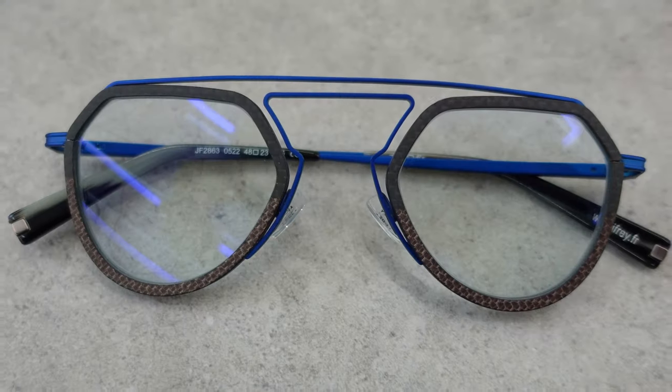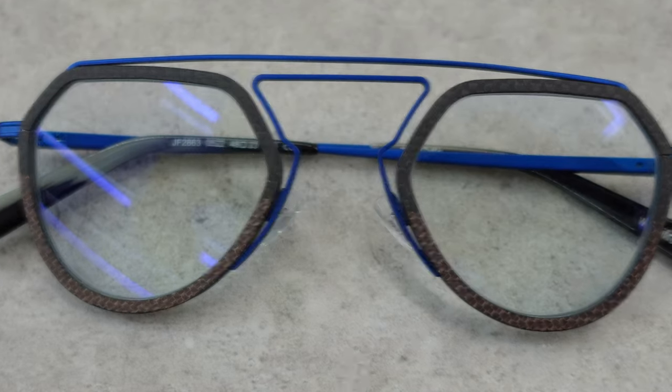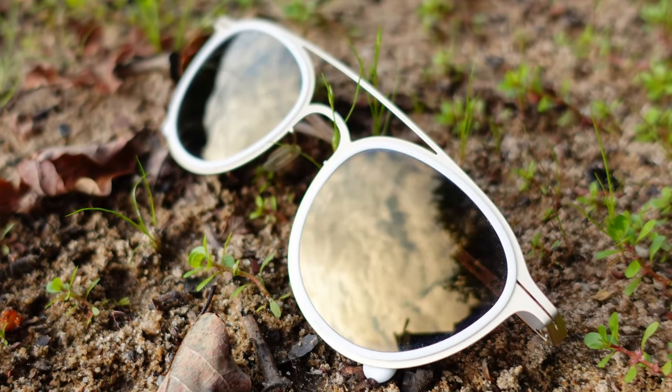Lens coatings might not seem like the most exciting topic in the world, but I'm here to change that because the right coating on your lenses opens up a whole world of customisation that can really transform the right set of frames and perfect your look. Not only that, but it can also make your glasses more functional and improve your vision. Here's how.